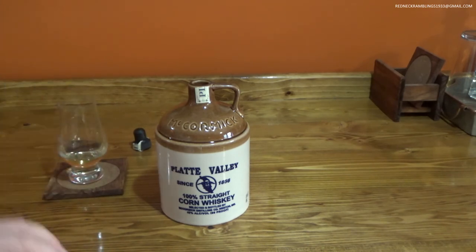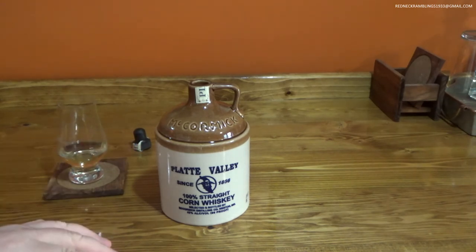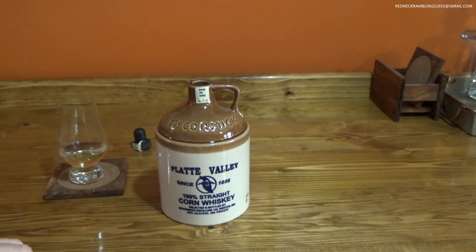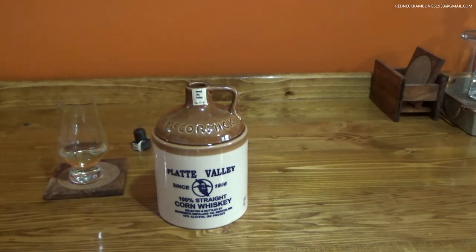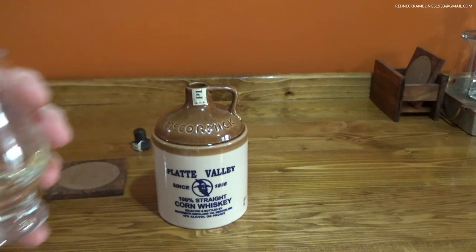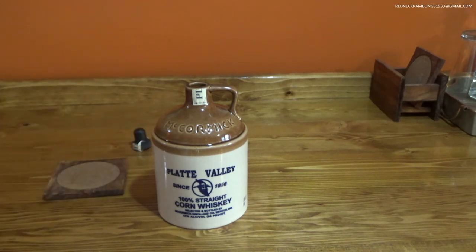That's a three out of three — great marketing, great value, great taste. I give it a thumbs up. I highly recommend it. If nothing else, that bottle is going to look really cool sitting on your bar. I might find a home for it here somewhere. But that's it — buy it, drink it, enjoy it. Have a good day!